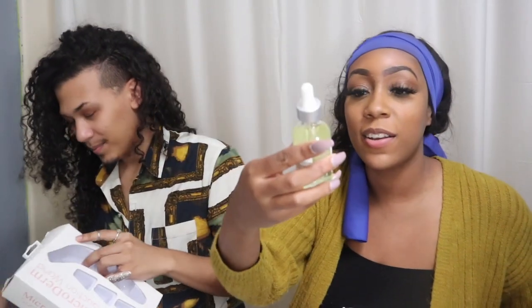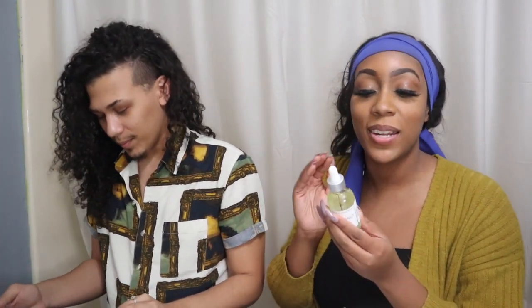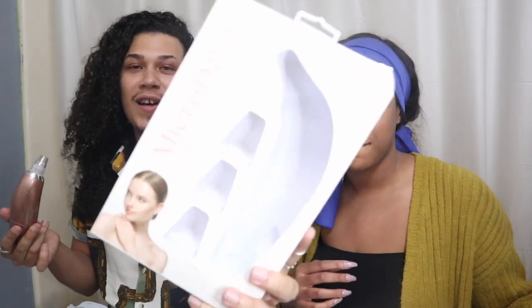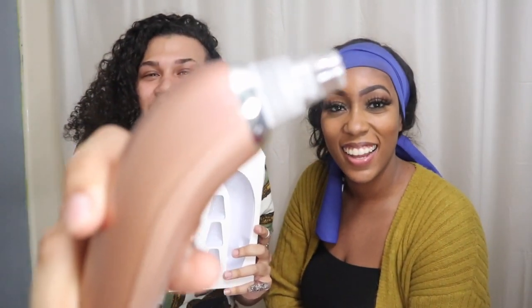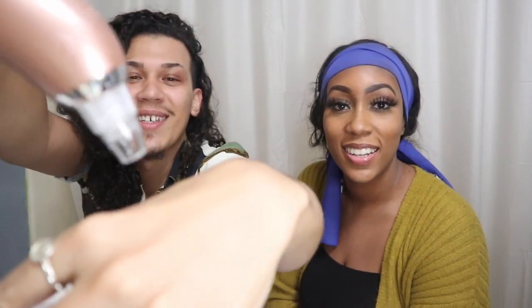I actually got this coconut cream serum — it's a balancing facial oil with vitamin E. I just live by vitamin E, I love it so much, so I'm excited to try this. It was $5.99. I've also been wanting one of these for a long time — it's a micro-derm suction device. It basically sucks your pores. I have an issue with blackheads that I've wanted to take care of for a long time, so hopefully this helps. It was $12.99 and not on sale, but we just tried it on our skin and it's actually doing something, so we shall see.